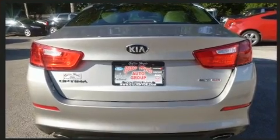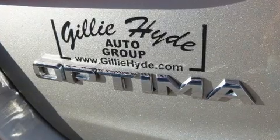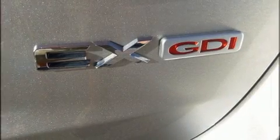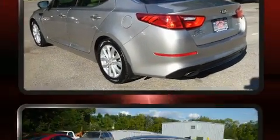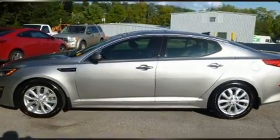Kia prioritized comfort and style by including front and rear reading lights, fully automatic headlights, remote keyless entry, and cruise control. Features such as automatic climate control and leather upholstery prove that economical transportation does not need to be sparsely equipped.